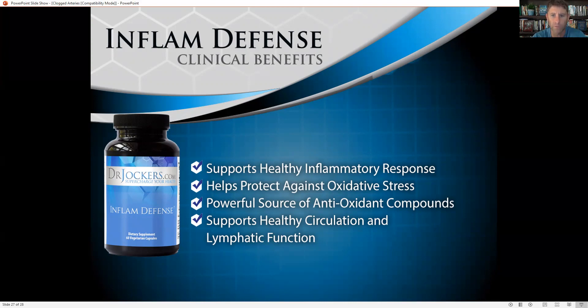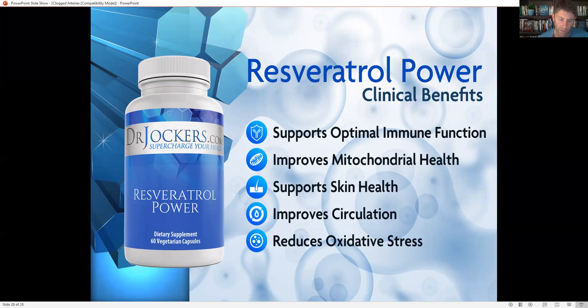To help downregulate inflammation, I use a supplement called Inflam Defense when working with clients with cardiovascular issues. It contains curcumin — the active ingredient in turmeric — rosemary extract, resveratrol, frankincense or boswellia, proteolytic enzymes, and quercetin, really great for supporting healthy circulation and a healthy inflammatory response. I also use resveratrol power — resveratrol and quercetin in high doses are very good for downregulating oxidative stress on the endothelial lining, improving skin health, and improving circulation. Resveratrol comes from grape or blueberry skin, and quercetin comes from the skin of red onions, apples, and elderberries.